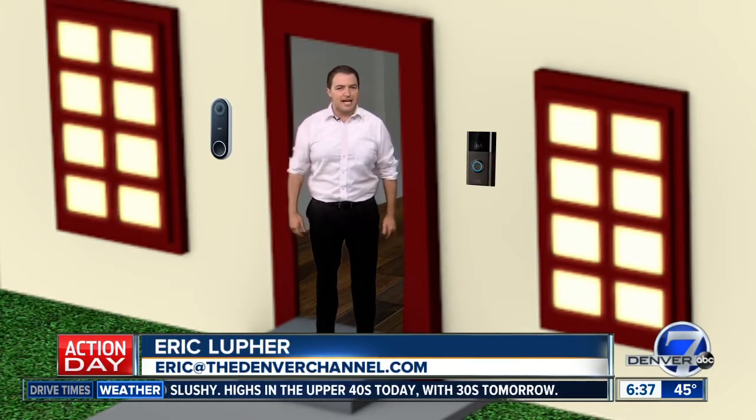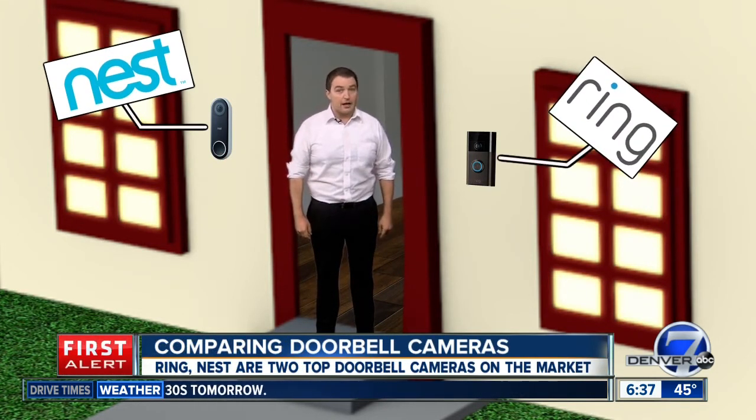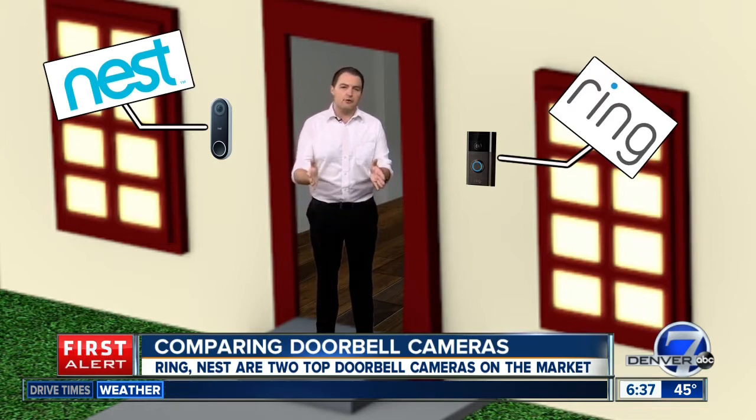Consumer Reports put out a list of best video doorbells for 2019. Nest is one of them, Ring another — they were high on the list too. Let's look at what they offer and how they compare.